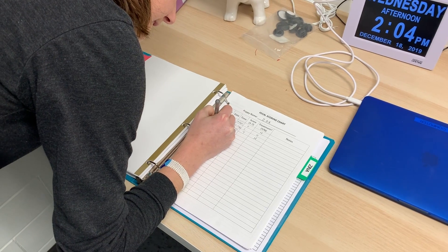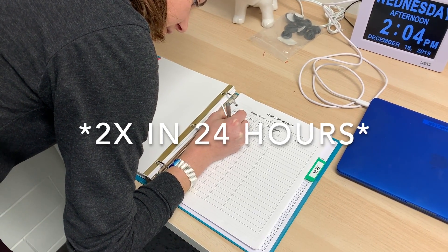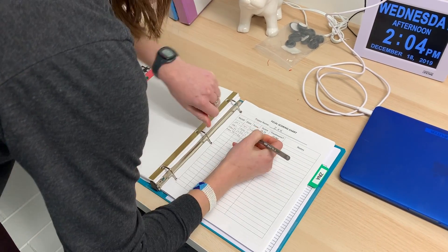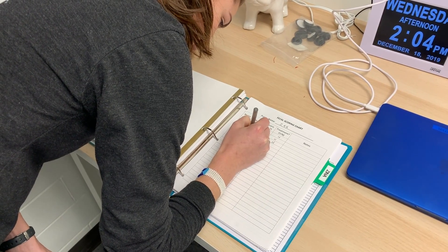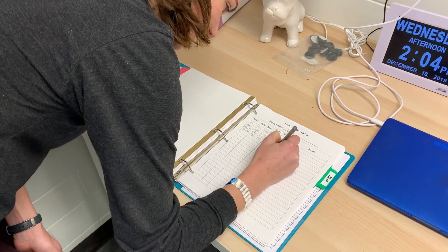We start a puppy on treatment if they've had diarrhea two times in 24 hours. The second time a puppy has diarrhea, write it in the medical binder again the same way you did the first time, but this time under treatment mark yes. You'll also put a check under treatment on the whiteboard.